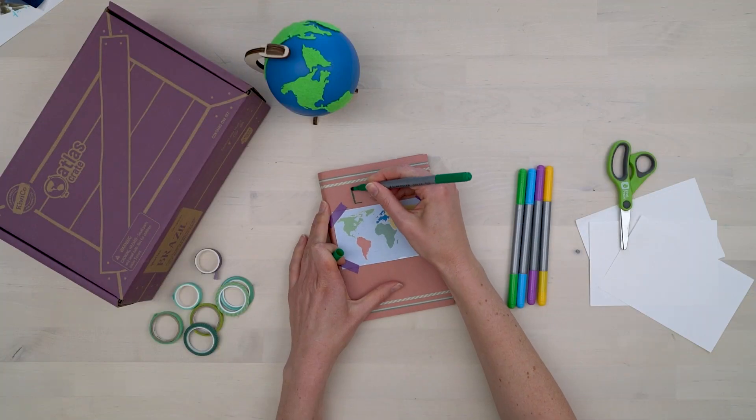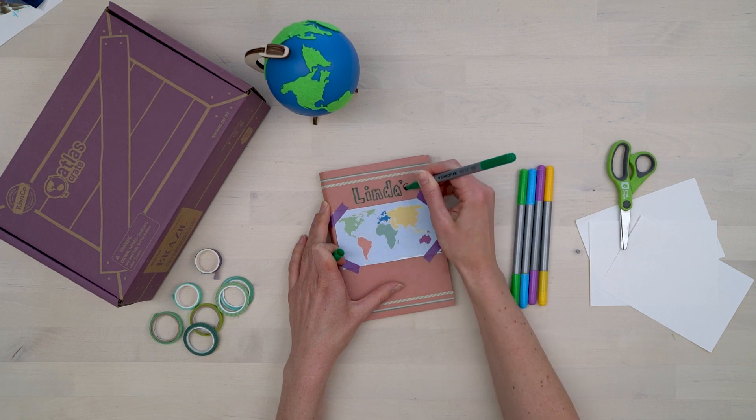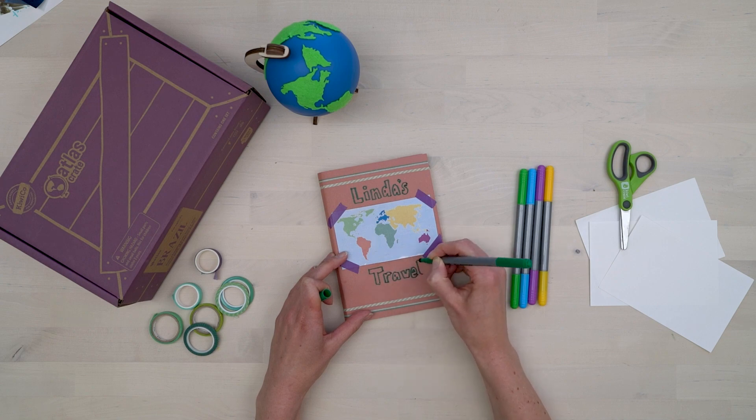When you start a travel journal, the first thing you need to do is design the cover. I like to print out pictures and maps for decoration. Then you can add labels and doodles with different color markers.